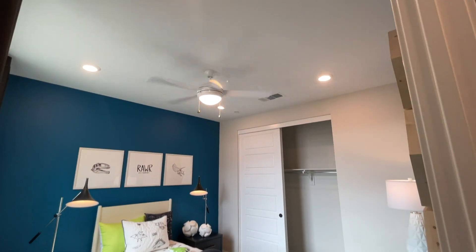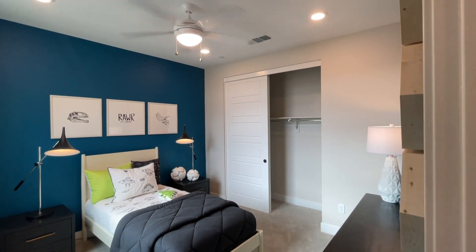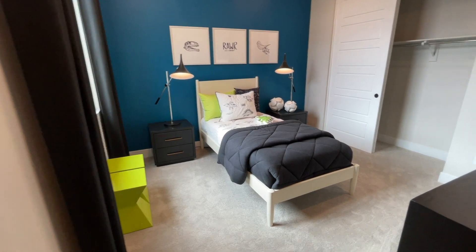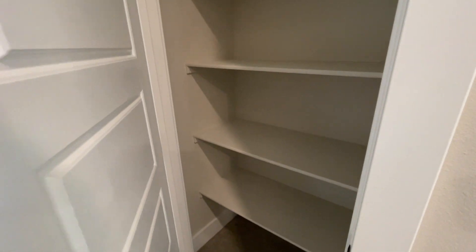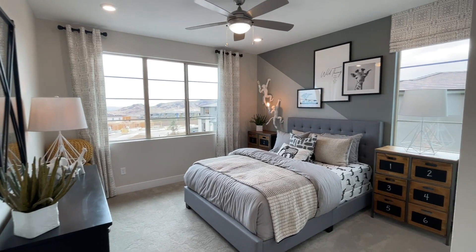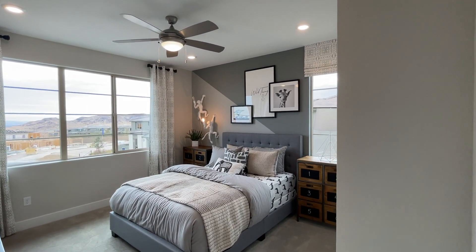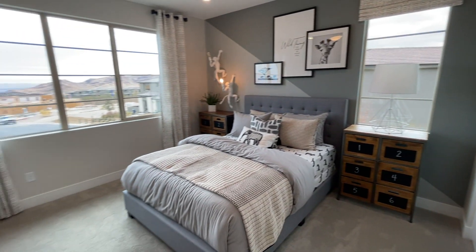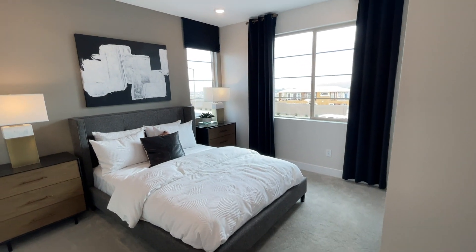Nine-foot ceilings included in the base price, and can lights as well. It comes with pre-wire so you can add fans later. Over here we have a good-size room — you can easily fit a queen-size bed. Now let's visit the other two bedrooms. The linen closet is here. Very nice size bedroom, about 15 by 12. Look at the sliding door closets. Nice plush carpet, although this is the basic carpet that comes with it.